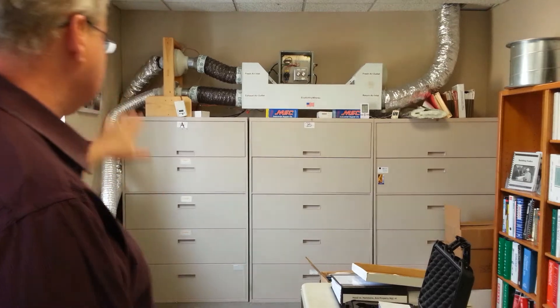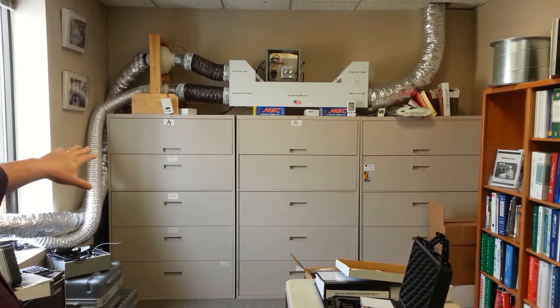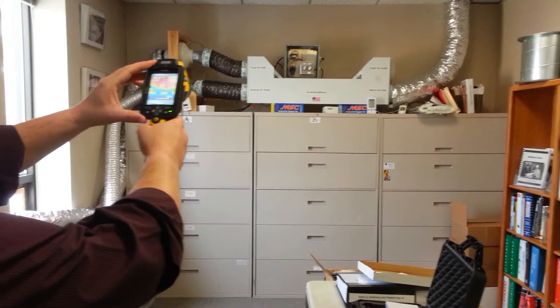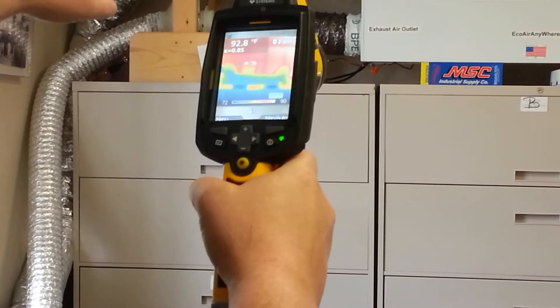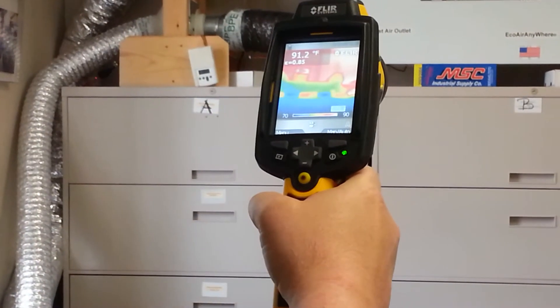But now we're going to move 20 degree air from outside. It's very cold today — it was down into the teens last night — and we're going to see how the BP unit converts that cold air. It's coming in as blue air from the top left, and it's slowly being turned to completely room temperature.